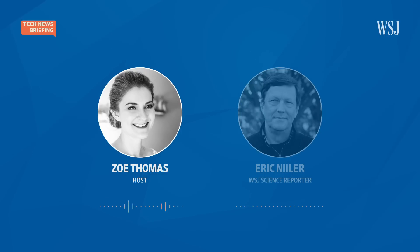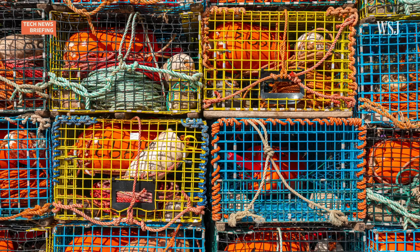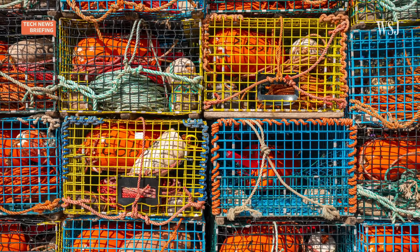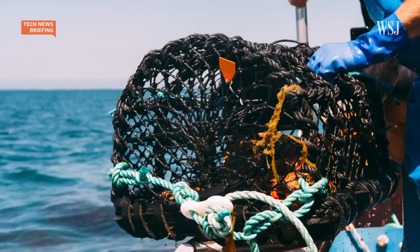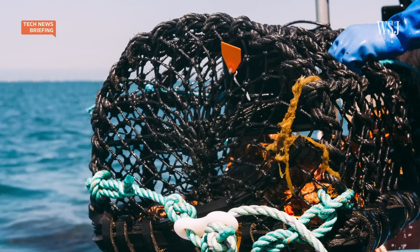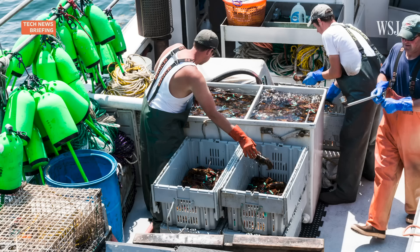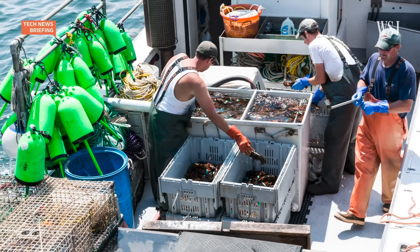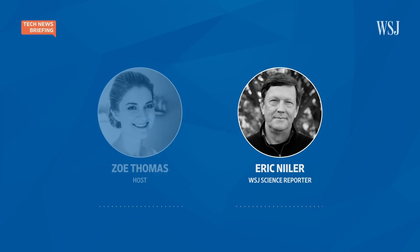For lobstermen, if they don't have buoys on top of the water to locate their lobster traps, how do they find the cages? Imagine that a lobsterman has a string of, say, eight, ten, maybe even 20 lobster traps. They're all roped together, and on the very ends of these ropes are lines that reach to the surface with two buoys floating on top. This marks his territory, and hopefully lobsters will smell the bait and go inside and get trapped.